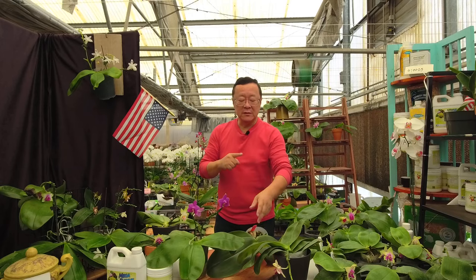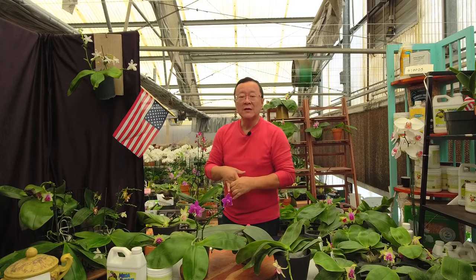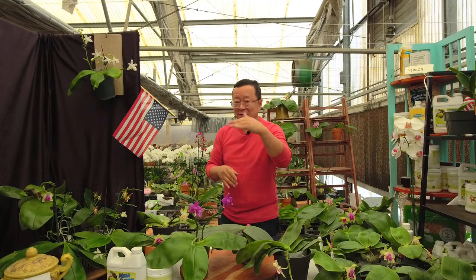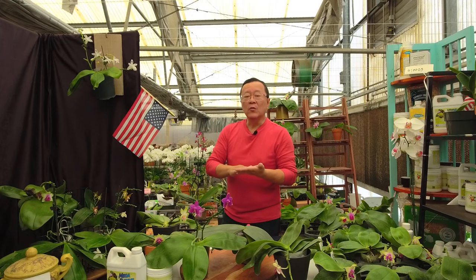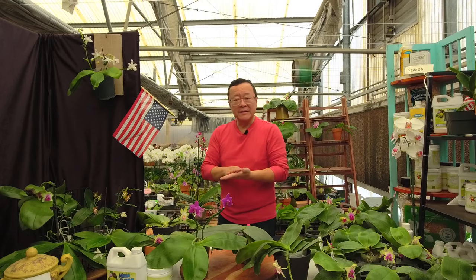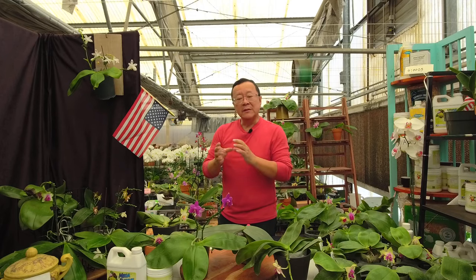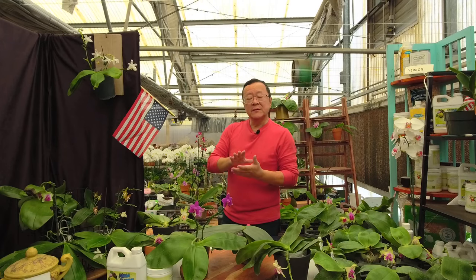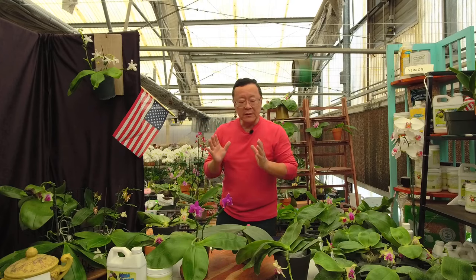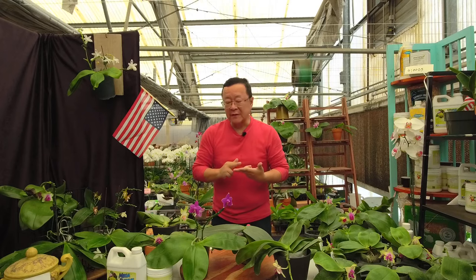But that doesn't mean they have to have that exact temperature. As the weather's cooling off, we're still in fall weather here, but some of you folks in the Northeast might already be in almost winter mode. So there is a simple thing you need to be careful about with novelty Phalaenopsis.